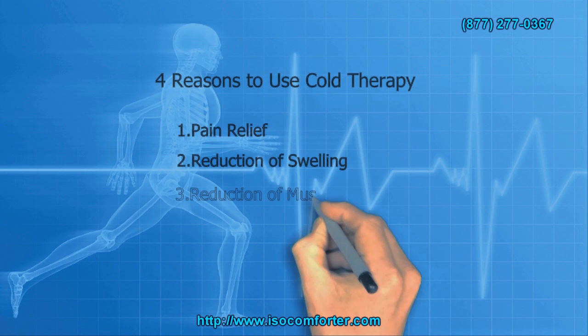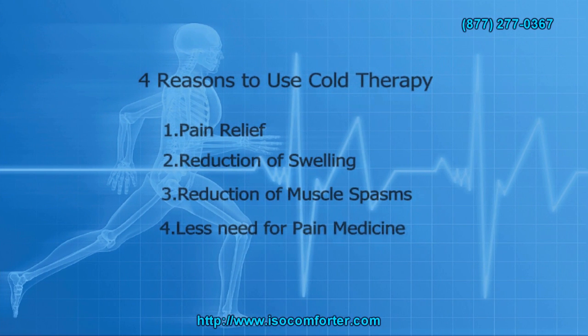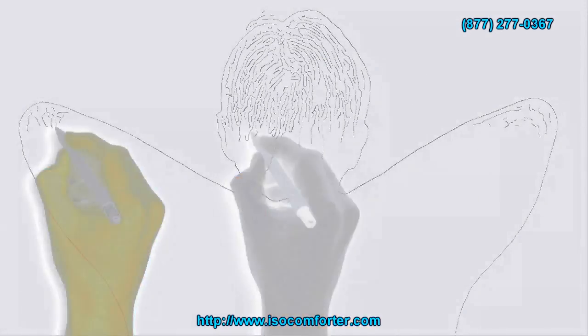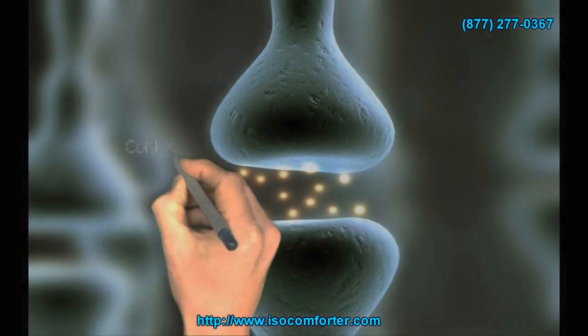Here are four reasons to use cold therapy: pain relief, reduction of swelling, reduction of muscle spasms, and of course you would have less need for pain medicine. Pain relief is probably the most common reason for using cold therapy.